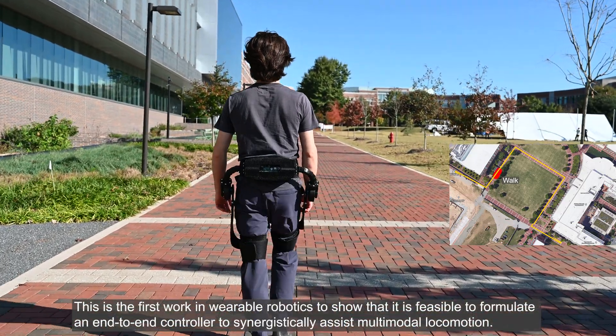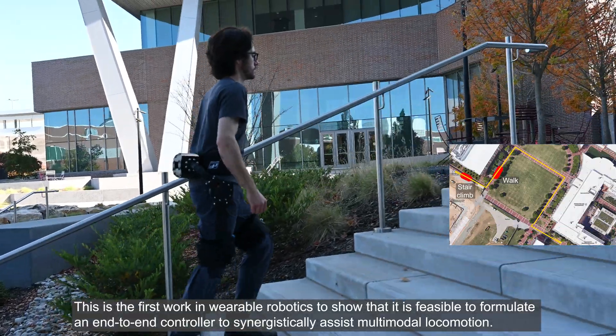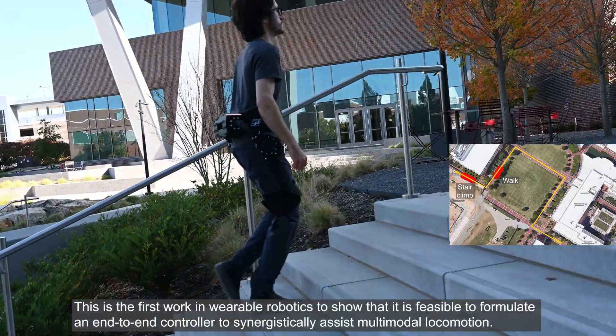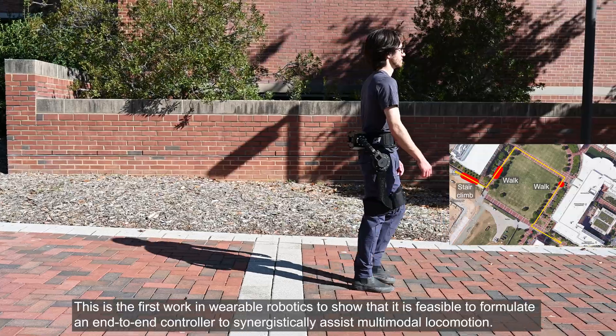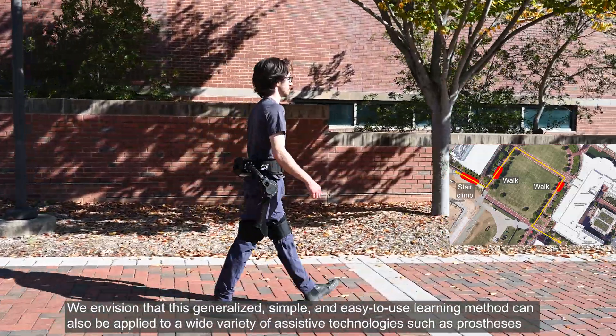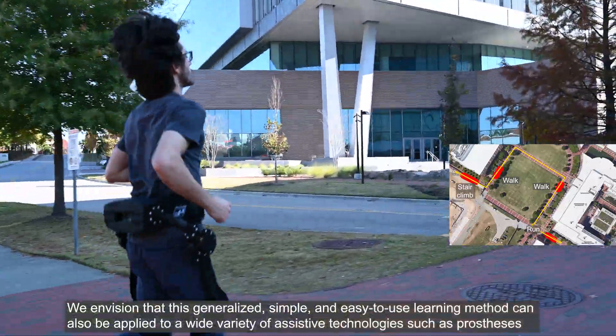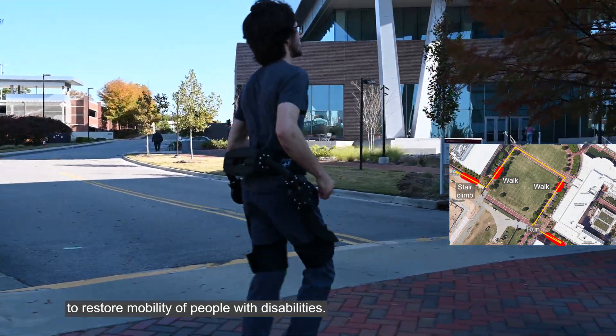This is the first work in wearable robotics to show that it is feasible to formulate an end-to-end controller to synergistically assist multimodal locomotion. We envision that this generalized, simple, and easy-to-use learning method can also be applied to a wide variety of assistive technologies, such as prostheses, to restore mobility of people with disabilities.